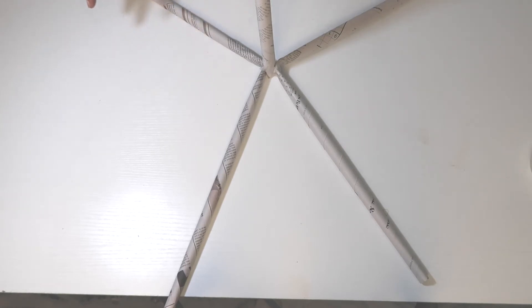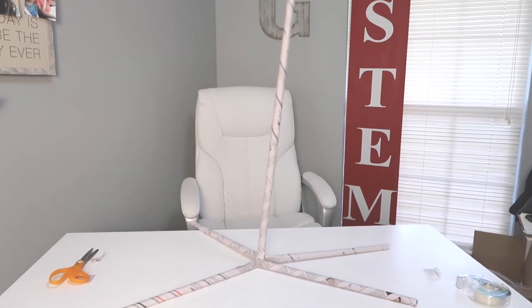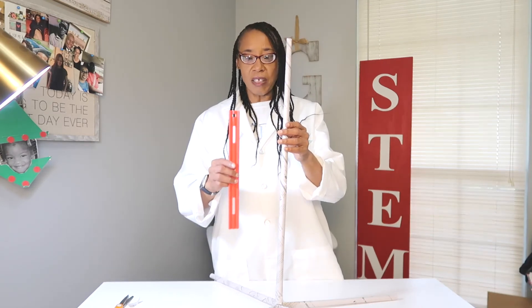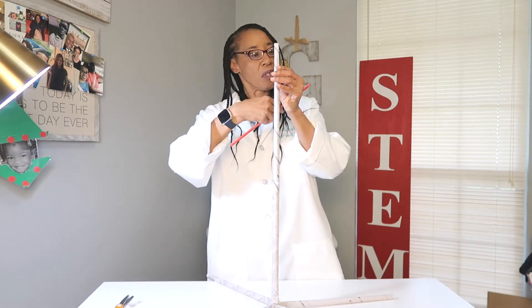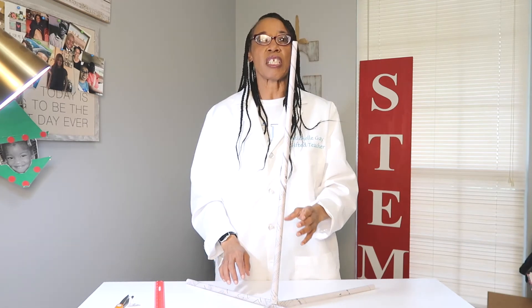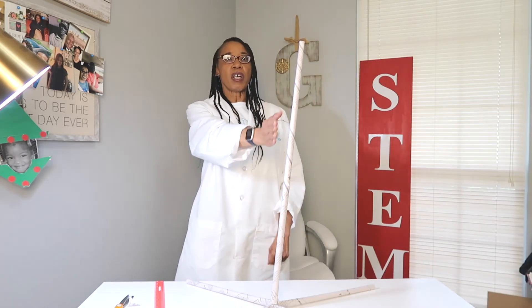Now that my tower is made, I'm going to show it to you at full height. Now that we have this tower completed, we're going to measure to see how tall it is — I'm just going to use a basic ruler. So we start off with 12 inches, 24, and 3 more gives us 27 inches. Now the challenge is, once you have your tower made, we want to see if it can withstand wind. We will do this by blowing wind on it at arm's length.